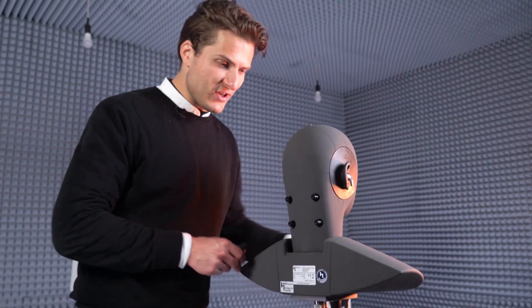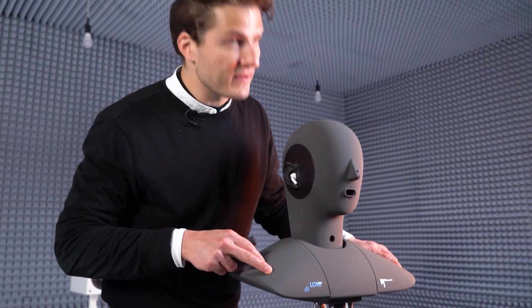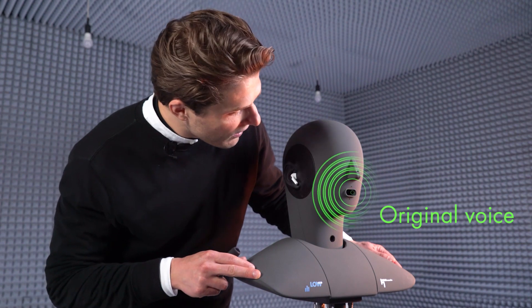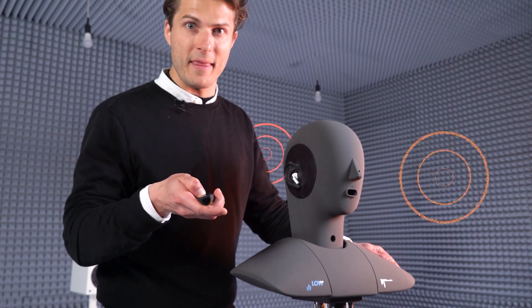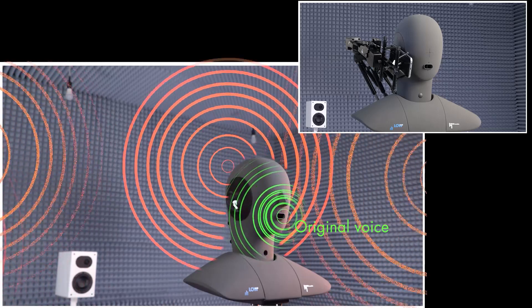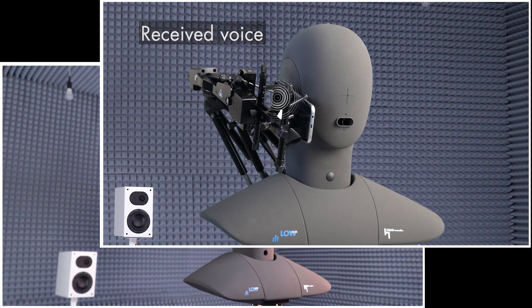Intentionally, the artificial head is also equipped with a mouth. Let him speak — clean, and now again with background noise. The demos illustrate the difference between the raw noisy signal and the processed output.